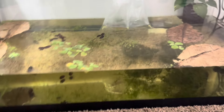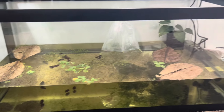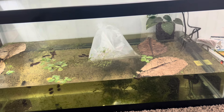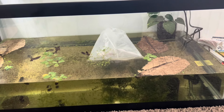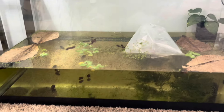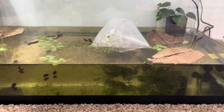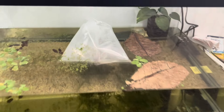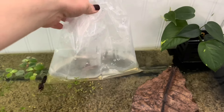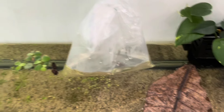I asked you guys to guess what I was using my 40-gallon breeder for and none of you were able to guess it — which I didn't think you would, because who uses a 40-gallon breeder for a betta fish? But specifically, I have it set up for breeding betta fish. I got this giant koi male and I want to breed him to my koi female named Fable, some of you may remember her.